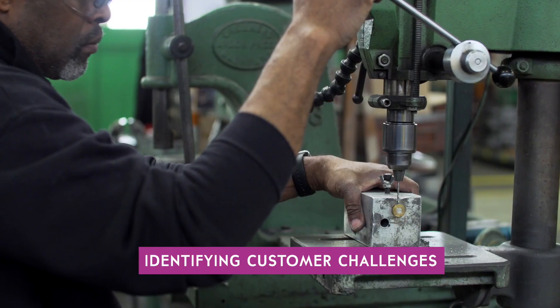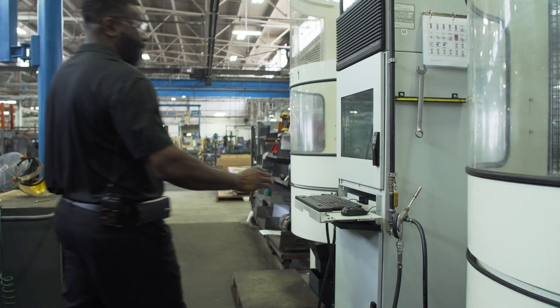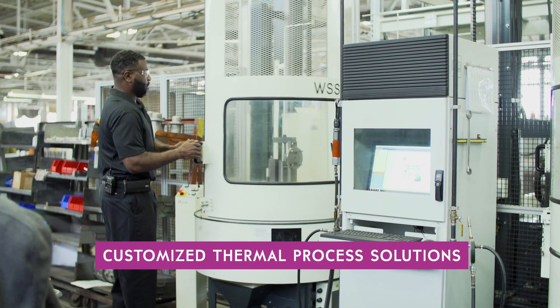We're trying to connect with a potential customer first to identify the challenges they have with their process. We adjust to our customers. We don't tell them, "Hey, this is our product, this is what you get, take it or leave it." We adjust, we modify whatever's needed.